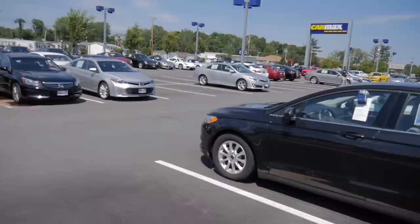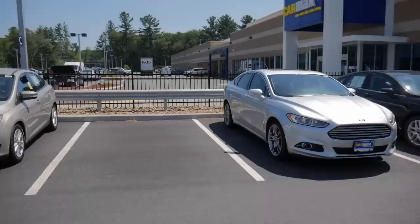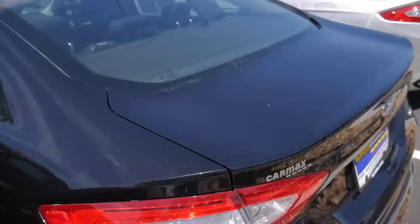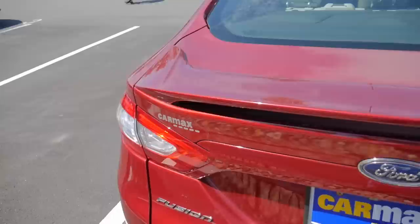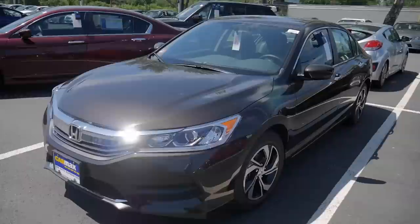Prices of cars here in the United States are very attractive. There are more Fords over here — that is the Focus. And here we have another Fusion SE; pricing remains the same at $13,000. It's a nice-looking car from the rear — very Aston Martin-ish design. Moving on to the other side of this CarMax dealership, there are just too many Accords.